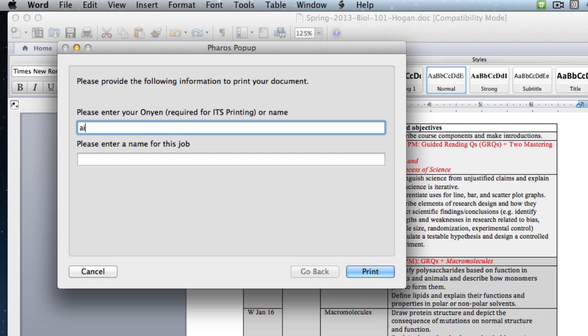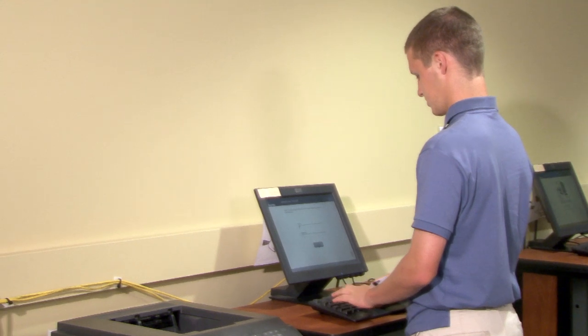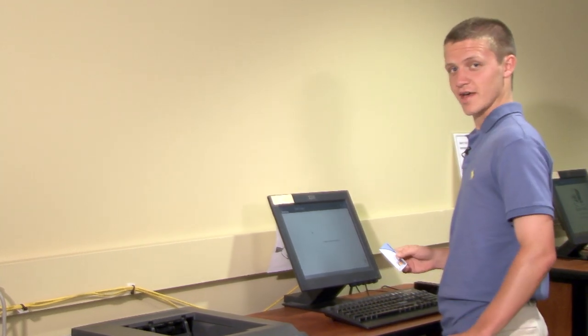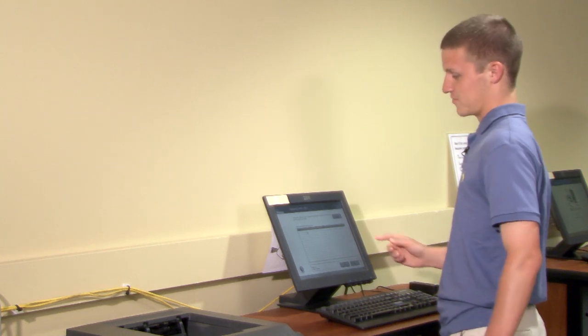It'll ask you for your ONU login and the name of the print job — name it anything you want. Now just go to any printer release station we have on campus, enter your credentials, swipe your One Card to pay, and select your print job from the queue.